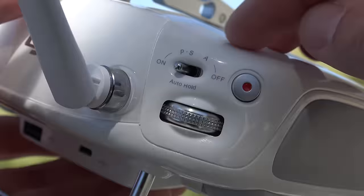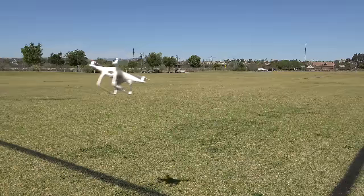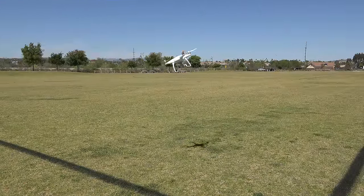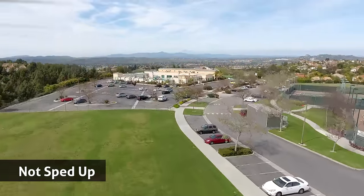Now my favorite feature: sport mode. Flip the switch down to S on the remote and start cruising at 45 miles per hour. The yaw rate is insane, with hyper-responsive controls — it feels like I'm flying a jet fighter. I can't wait to get myself FPV goggles; this will be a ton of fun.